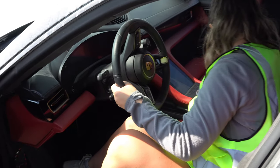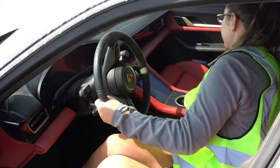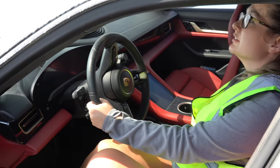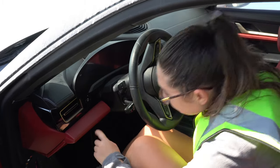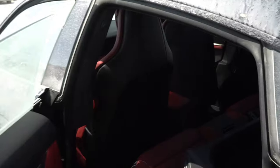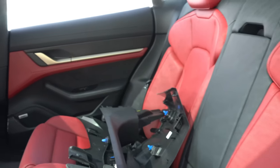Any water damage in here? I don't even see a flood line. It smells like brand new. Try to press the start button — don't put your foot on the brake. Anything? No, it's dead. But it's brand new.